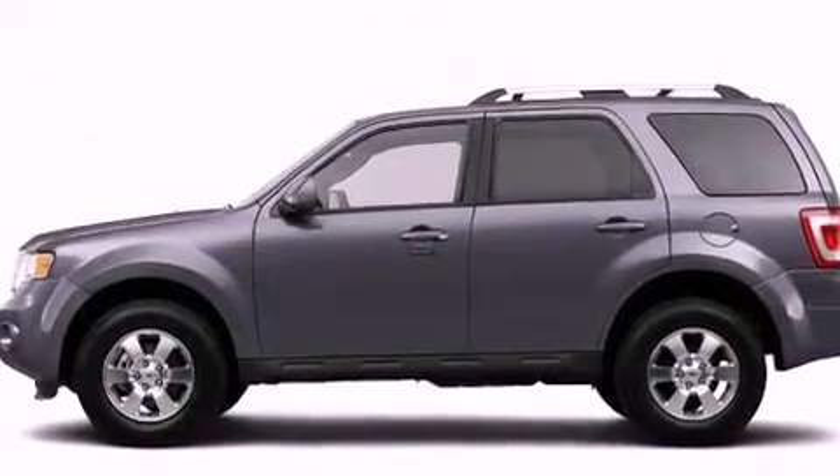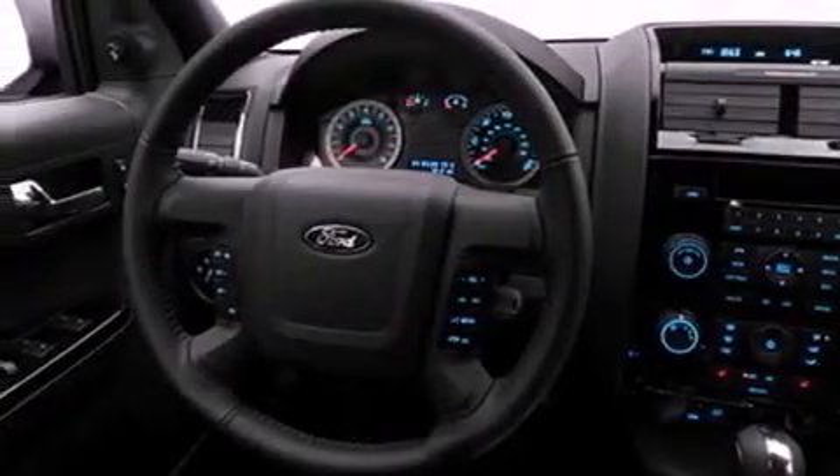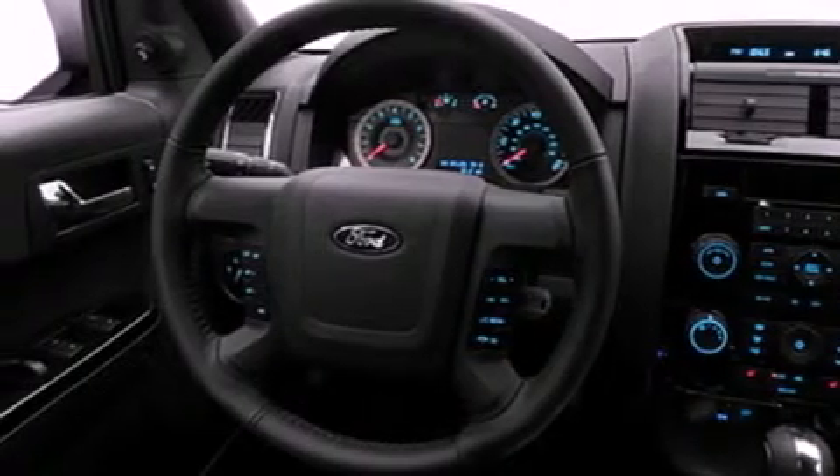Its top features include a heated passenger seat, speed-sensitive volume controls, cruise control, a CD player, roof rails, fog lamps, a low-tire pressure indicator, traction control and stability control systems, heated side-view mirrors and folding rear seats.